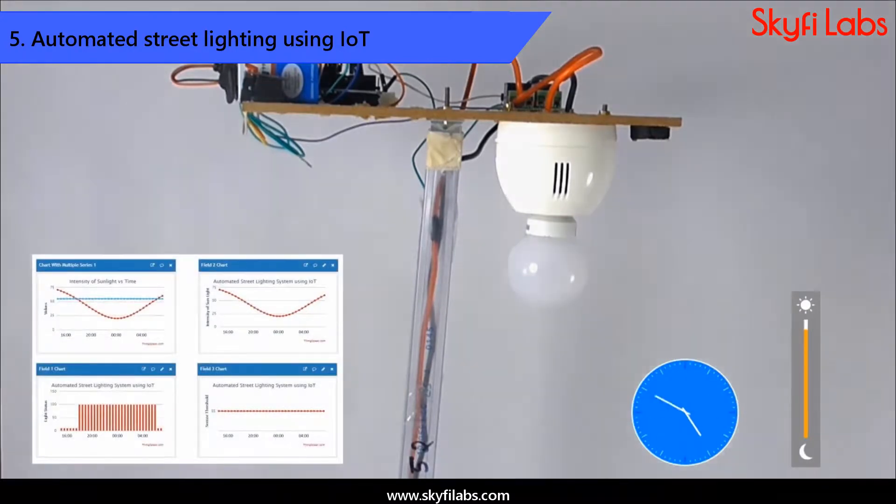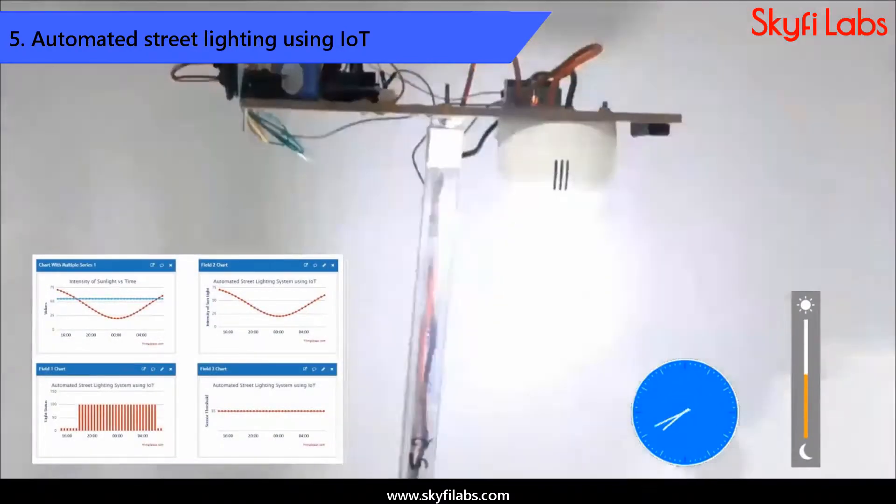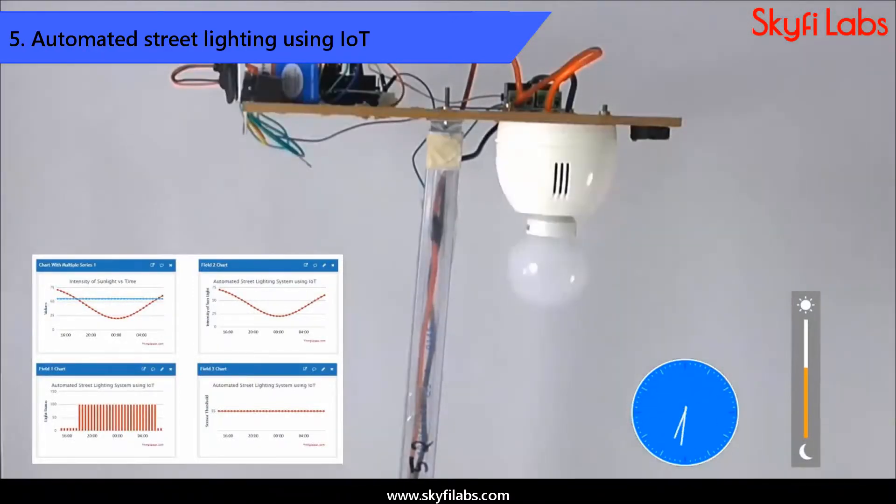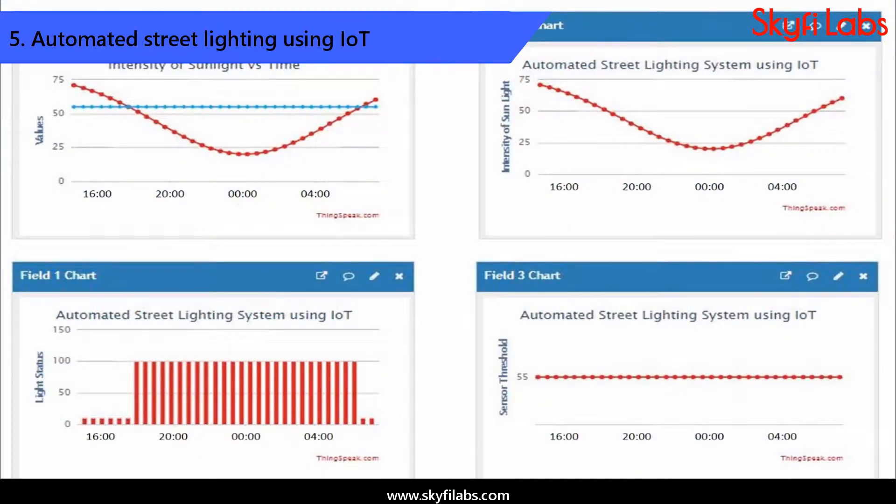Next, you will design and build an automated street lighting project that can switch on or off the street lights based on sunlight intensity automatically. You will also integrate this device with a cloud platform to store and analyze the data collected.